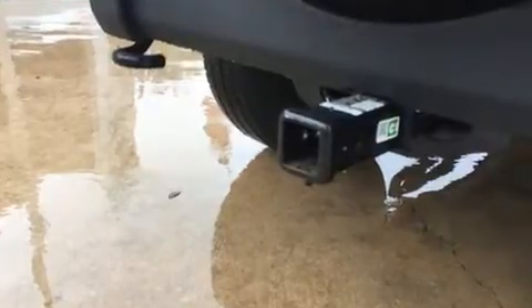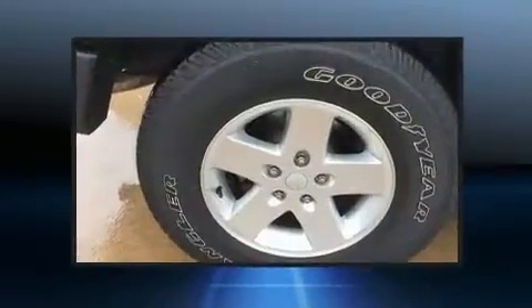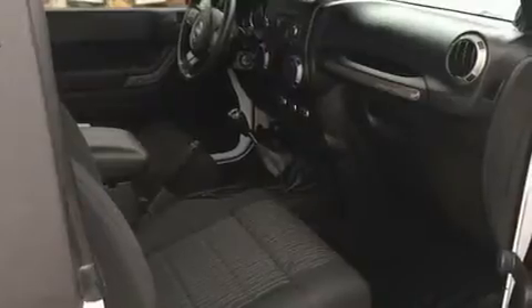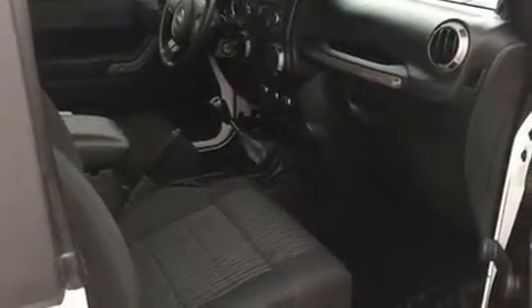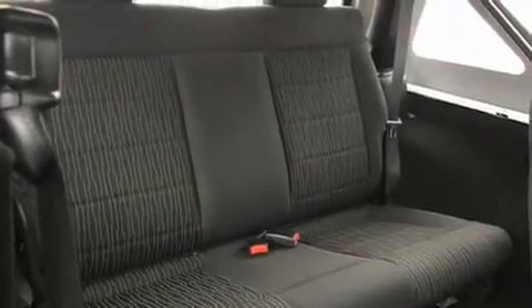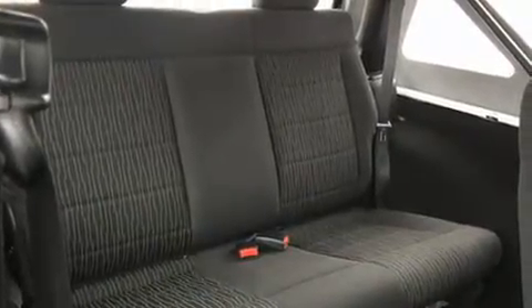Jeep ensures the safety and security of its passengers with equipment such as dual front-impact airbags with occupant-sensing airbag, integrated rollover protection, traction control, ignition disabling, and four-wheel disc brakes with ABS. Brake Assist technology provides extra pressure when applying the brakes.